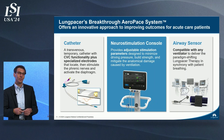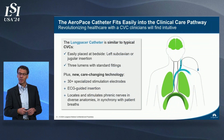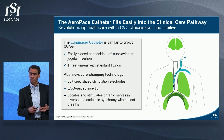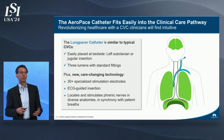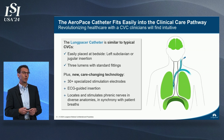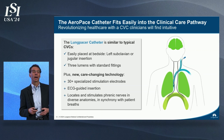Our first device, Aeropace, consists of a neurostimulation catheter, a stimulation console, and an airway sensor. The catheter is placed the same way a central line is placed via the subclavian or left jugular vein, and it's extended down into the superior vena cava. Signals are then sent to the diaphragm muscle to help it contract.